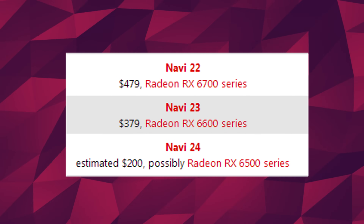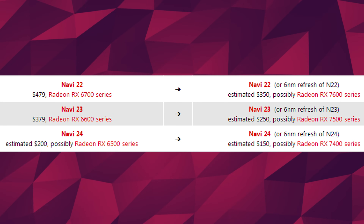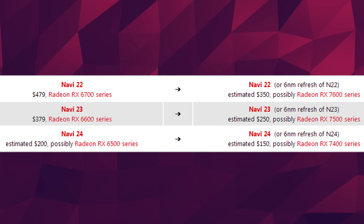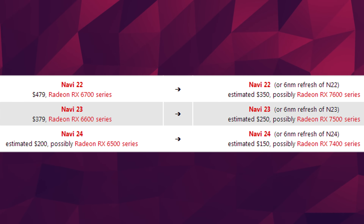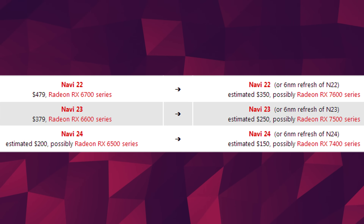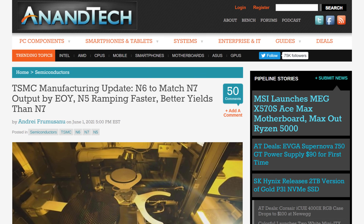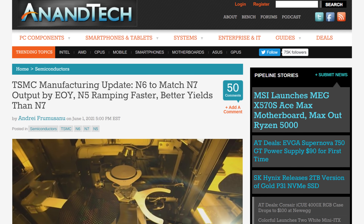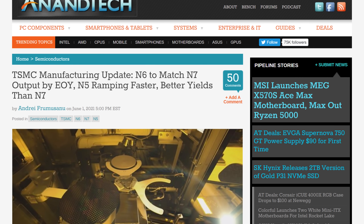So that's it for the brand new GPUs. This is where we get the refreshes. Navi 22, 23, and the upcoming Navi 24 would all be coming back, this time possibly as the RX 7400, 7500, and RX 7600, ranging between $150 to $350 respectively. At the very least, they'll still have an upgrade in the form of a newer process node — the 6nm process from TSMC, or N6. They'll be able to produce more chips as other companies transition to smaller nodes, and maybe pricing will normalize at that point.